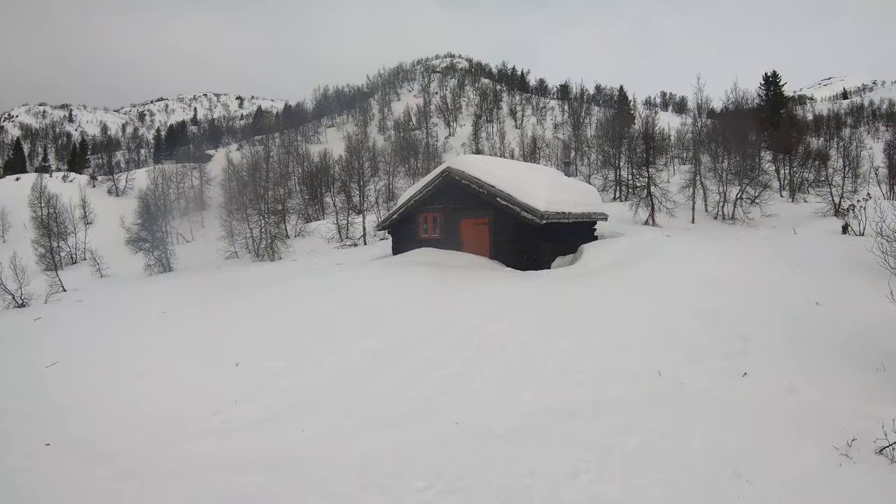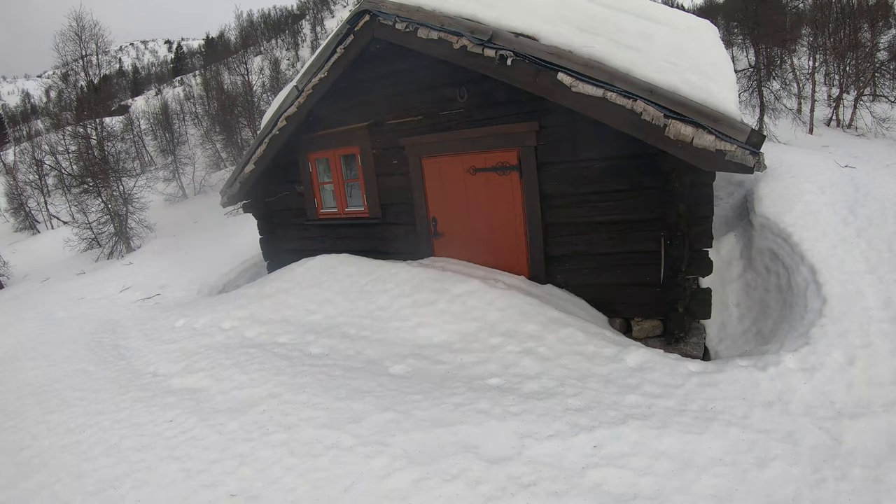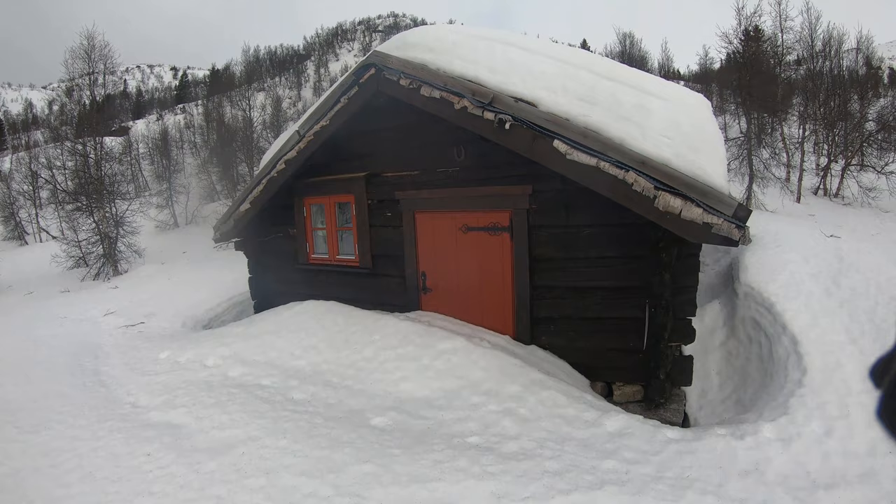So here's the hut — it's tiny and cozy. I have to do some digging because the door opens outwards, so luckily I brought my snow shovel.